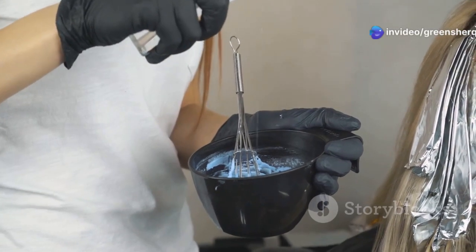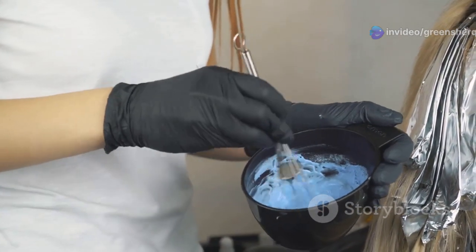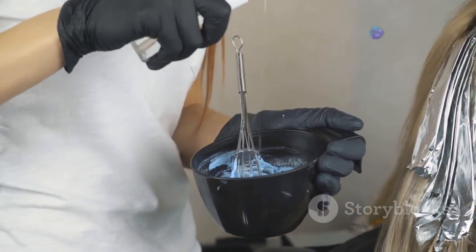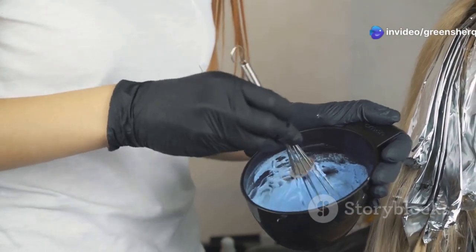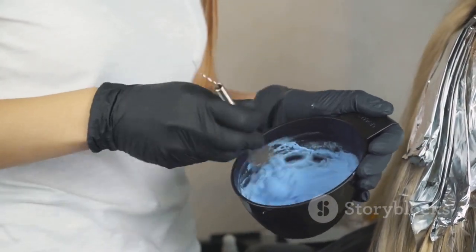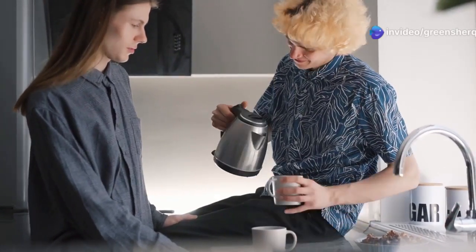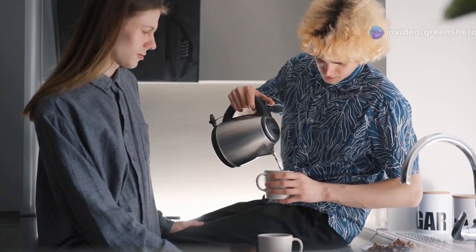After 10 minutes, remove the saucepan from the heat and let the mixture cool completely. Cooling the mixture is important to ensure that it doesn't damage your hair or scalp when applied. Once cooled, strain the mixture to remove the chamomile flowers and coffee grounds, ensuring the rinse is smooth and free of any particles. Now add the juice of half a lemon to the mixture and stir well. The lemon juice not only adds a refreshing scent, but also enhances the shine and health of your hair. Your chamomile, coffee, and lemon rinse is now ready to use.